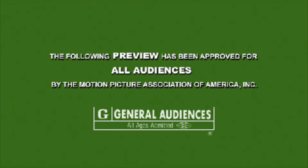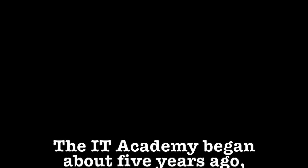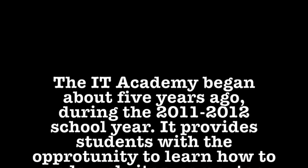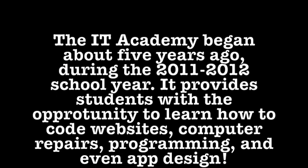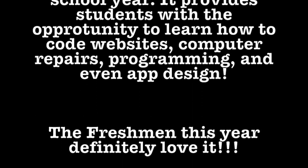You are now watching a promotional video created by the students in the IT Academy. What is the IT Academy? The IT Academy began about five years ago during the 2011-2012 school year. It provides students with the opportunity to learn how to code, build websites, do computer repairs, programming, and even app design.